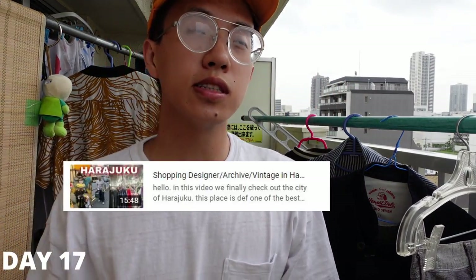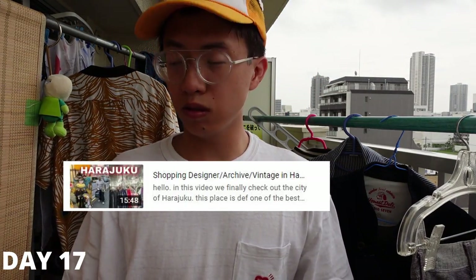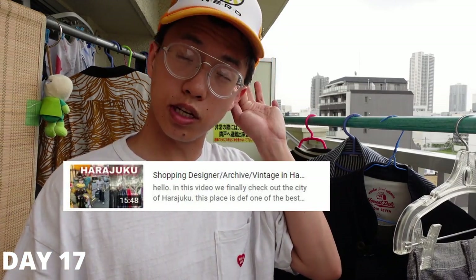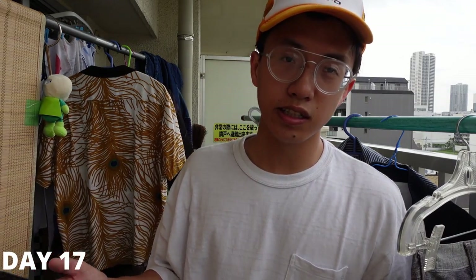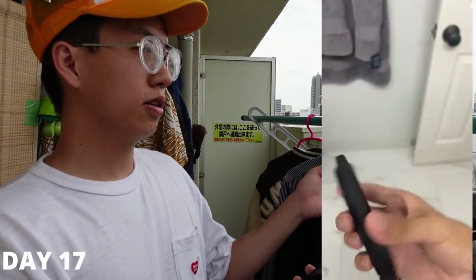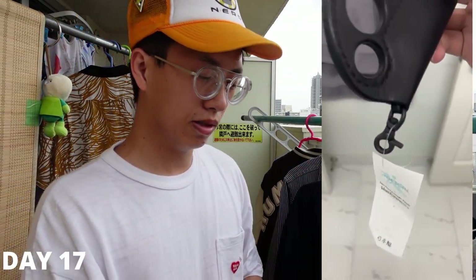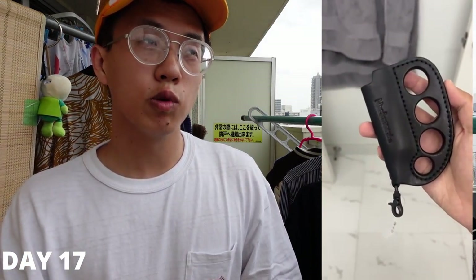Day 17 we went to Harajuku — we hadn't been the entire trip and I'd been hyping it up to my brother. We finally went and hit up a couple shops, so definitely check out that vlog. One thing I copped — it's packed away in my luggage — is this black Blackmeans lighter. It's pretty much like a brass knuckle design, really cool, and the casing is kind of made of leather. It comes with the lighter, which is really nice. We bought that at Our Laboratory.